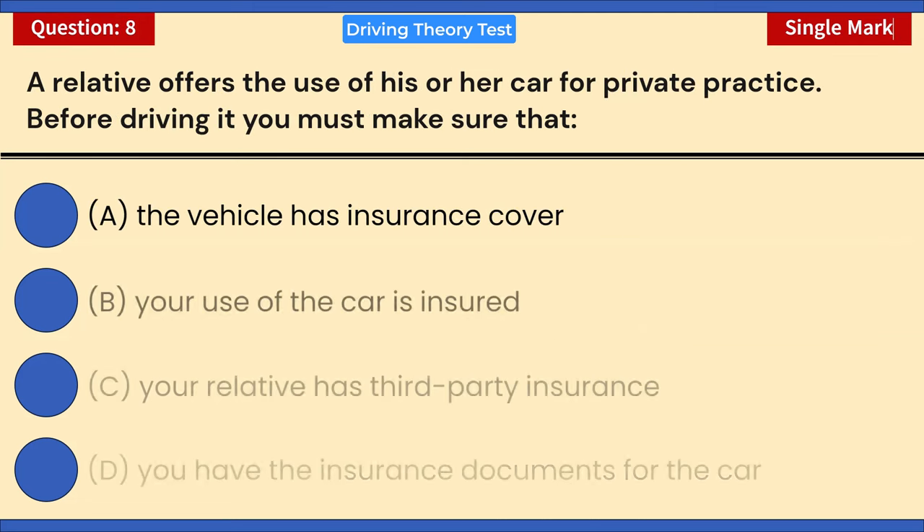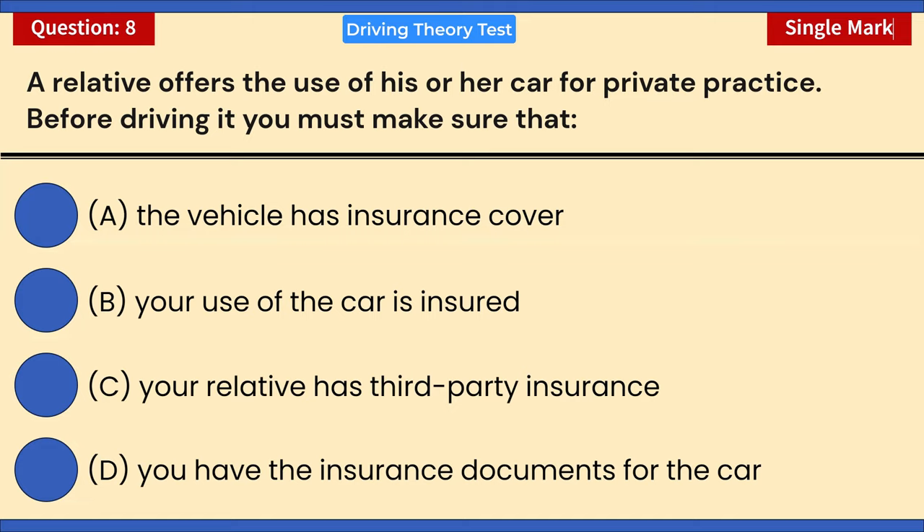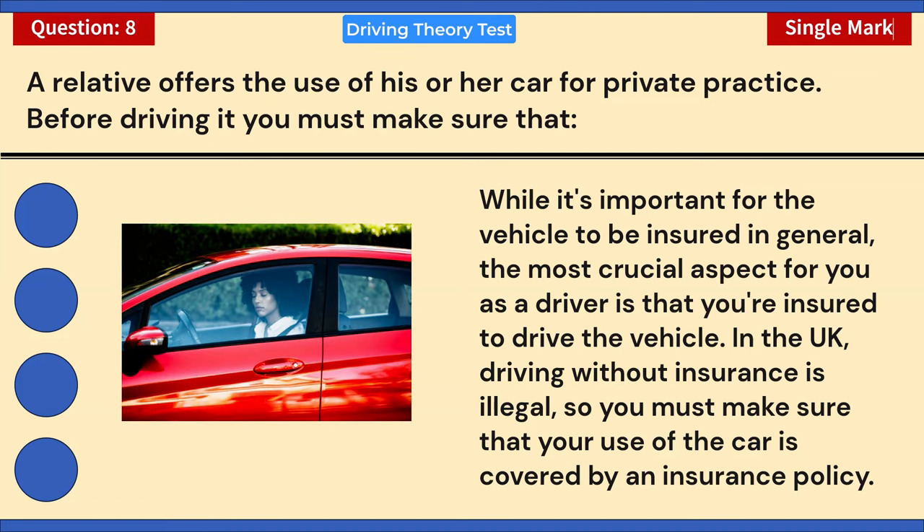A relative offers the use of their car for private practice. Before driving it, you must make sure: A) The vehicle has insurance cover. B) Your use of the car is insured. C) Your relative has third-party insurance. D) You have the insurance documents. Correct answer: B — your use of the car is insured. While it's important for the vehicle to be insured in general, the most crucial aspect is that you are insured to drive it, as driving without insurance is illegal in the UK.